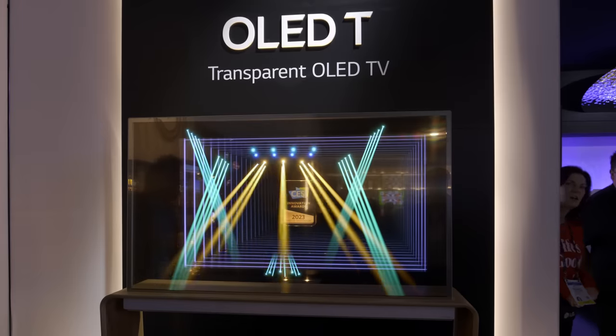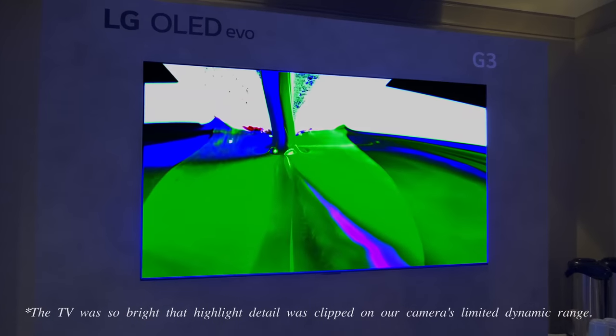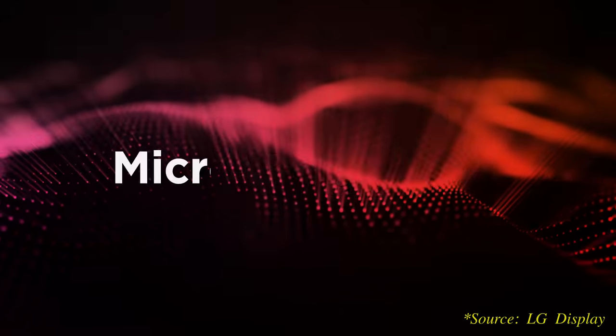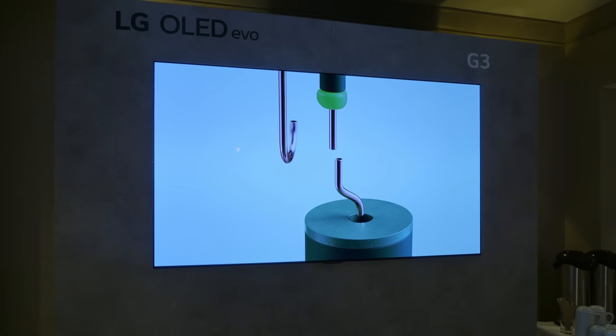Starting with OLED, LG unveiled its 4K flagship G3 Gallery series. The big news is that the 55, 65, and 77-inch models will be using MLA or Micro Lens Array technology, which promises to be 70% brighter full-screen than conventional OLEDs, although LG was reluctant to admit to using MLA technology.